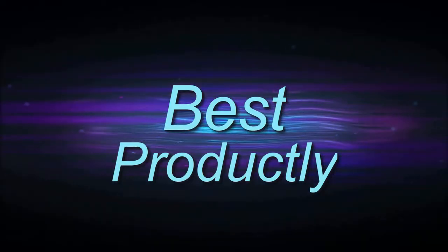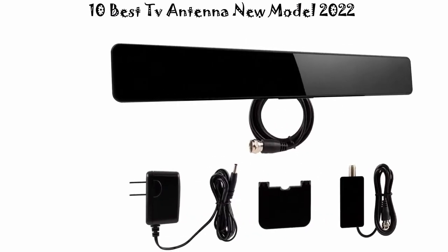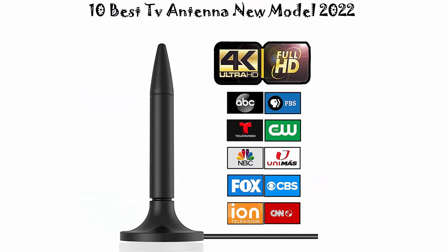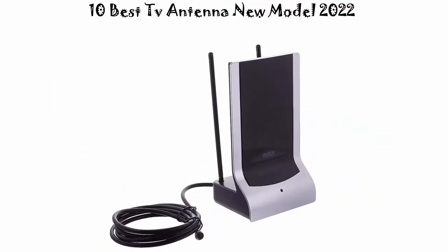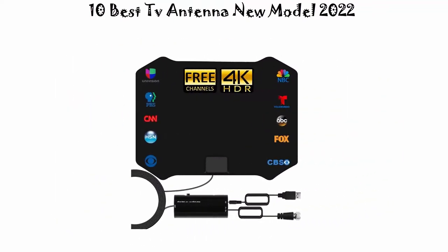Welcome to Best Productly. Top 10 best TV antenna new model 2022. We are going to check out the top 10 best TV antennas. This list is based on my personal opinion and I try to list them based on their price, quality, durability, and more. You can check out the link in the description and comment section below. Let's get started with the video.